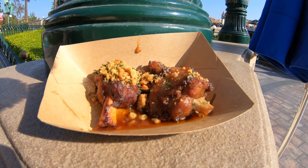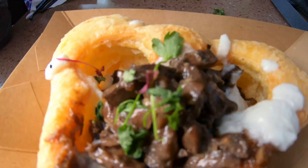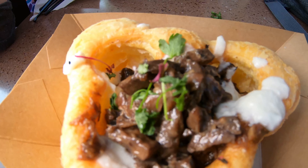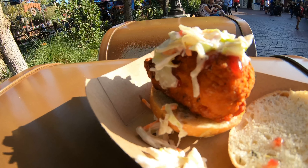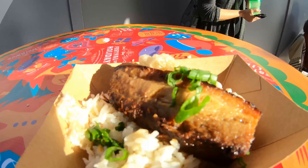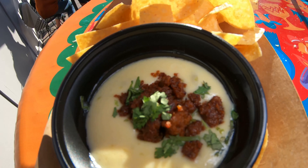Guys, we want to hear from you — let us know in the comments which dish you think was the best, or let us know if you've tried it before and how you liked it. As always, links for more information are in the description. Don't forget to like the video, share, and subscribe to our channel for more adventures. Until next time — bye!